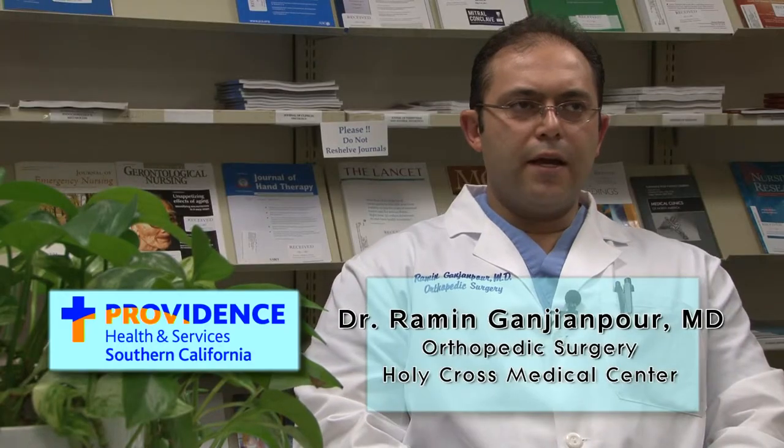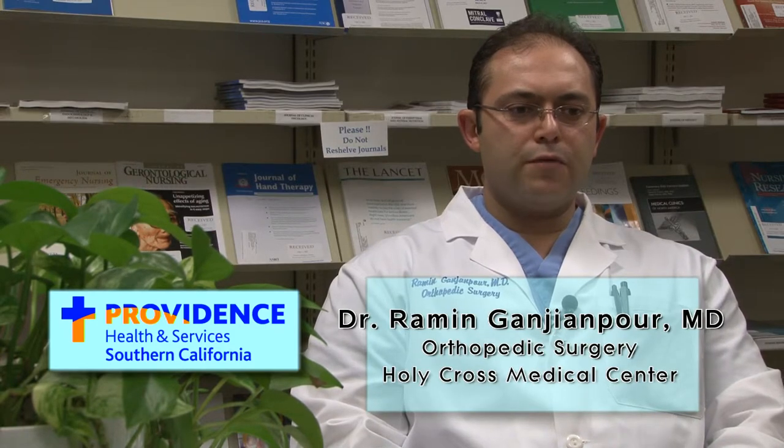How long does rehab normally take after a person has surgery? Normally after the operation, it takes about an average of four to six weeks for most of the pain and discomfort to go away. During that time, the patient also does physical therapy to strengthen the muscles. Normally in six weeks they can go back to normal walking and normal activity, and once they feel stronger, they can proceed to a higher level of activities.